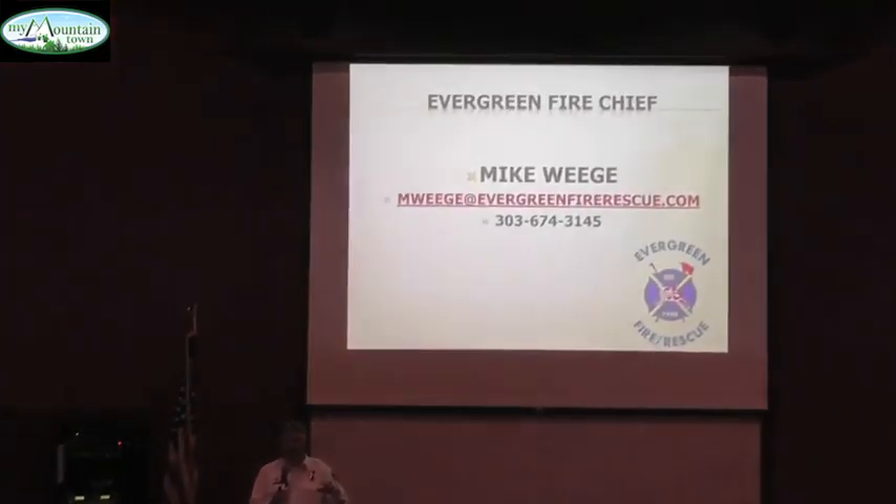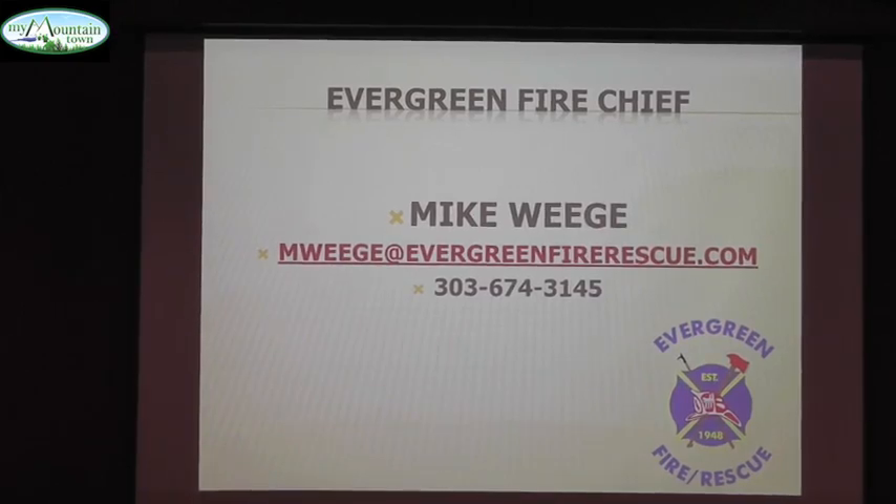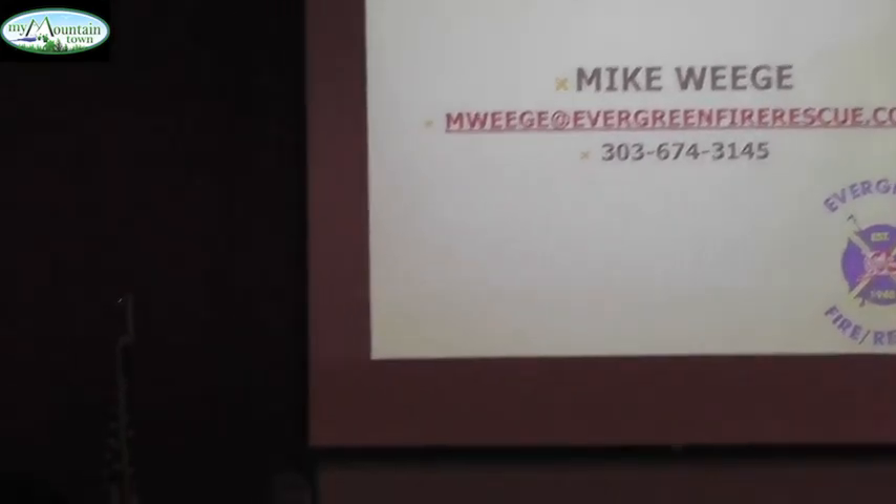Good evening. Thanks for joining us here tonight. We really want tonight to be more about prevention — without what we've added in the last two years and how the outlook is for this year, this is the time we need everybody working on their mitigation, working on their properties, getting together as neighborhoods, and working on mitigating so we can attack those fires and help protect lives and property.